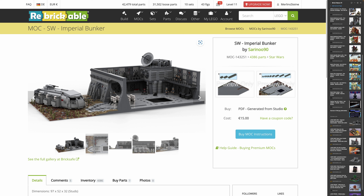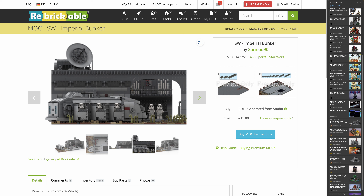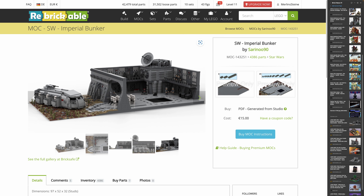Let's move on to MOCs of the week. Here we have a Star Wars Imperial Bunker by Sereno90 — 4,386 pieces, and the designer is asking 15 bucks for the instructions. It's an Imperial Bunker with a troop transport included that appears to be custom-built, not the LEGO set. I really like this design — it's quite open and there's a lot you could do with it: change the interior, put in an A-wing or a TIE fighter. There's a lot of options.